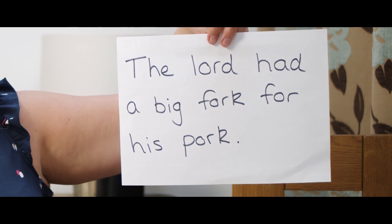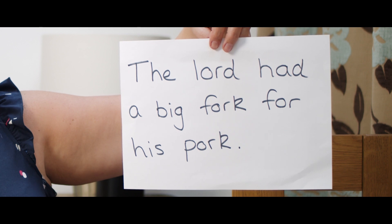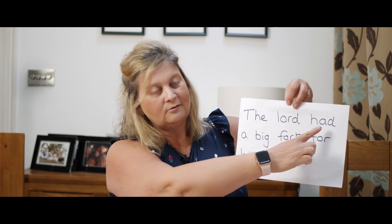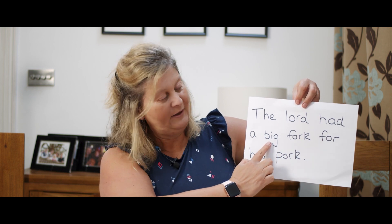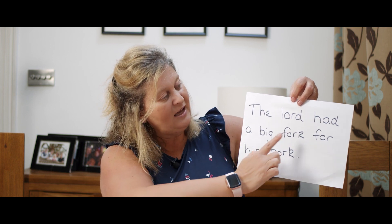Can you read it for me? Let's read it together. The... L-OR-D... Lord. The Lord. Had. A. Big. Fork. For. His. Pork. The Lord had a big fork for his pork.